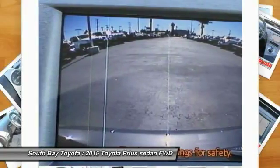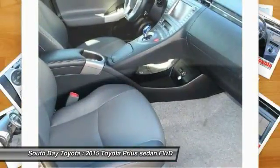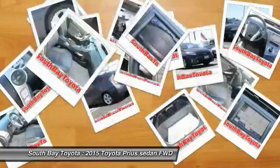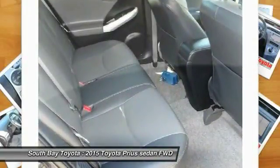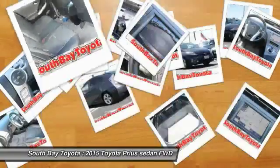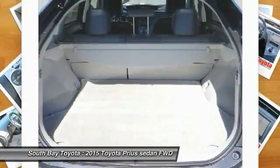48/51 highway/city MPG awards: 2015 IIHS Top Safety Pick Plus, 2015 KBB.com 10 Most Fuel Efficient Cars Under $25,000, 2015 KBB.com 10 Best UberX Candidates, 2015 KBB.com 10 Best Hybrid Cars Under $30,000, and 2015 KBB.com 10 Best Green Cars. It's time to save at South Bay — call today: 310-323-7800.